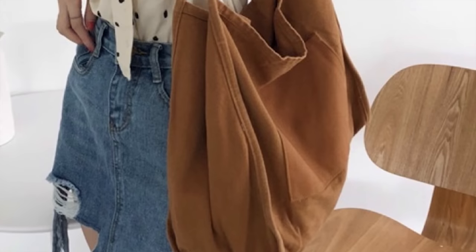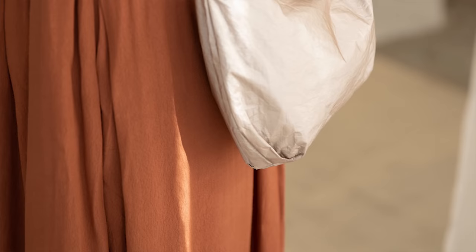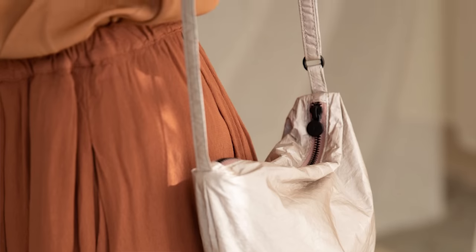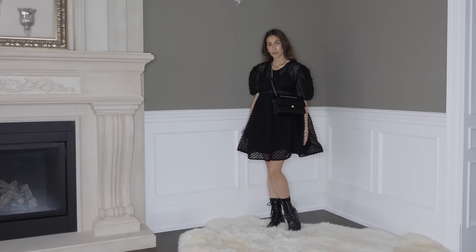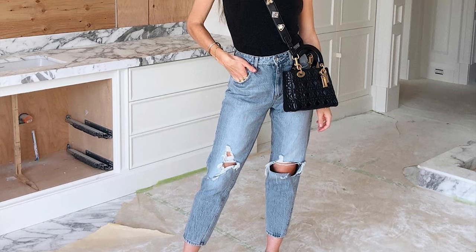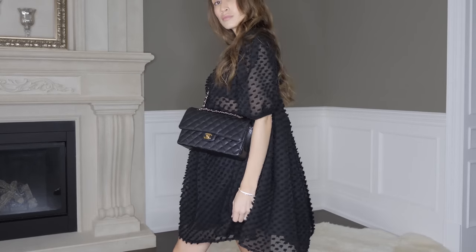Another tip is to go for a structured handbag. Handbags with a more slouchy, boho feel can make an outfit look more casual, dressed down, and even a little sloppy depending on the design. Anytime I'm trying to look a little more chic and put together — even if I'm wearing a t-shirt and jeans — adding in a structured handbag automatically elevates the look. It's just such an easy accessory to add.